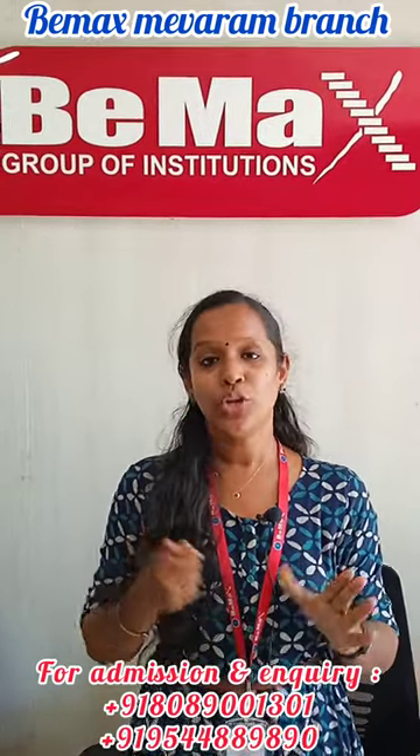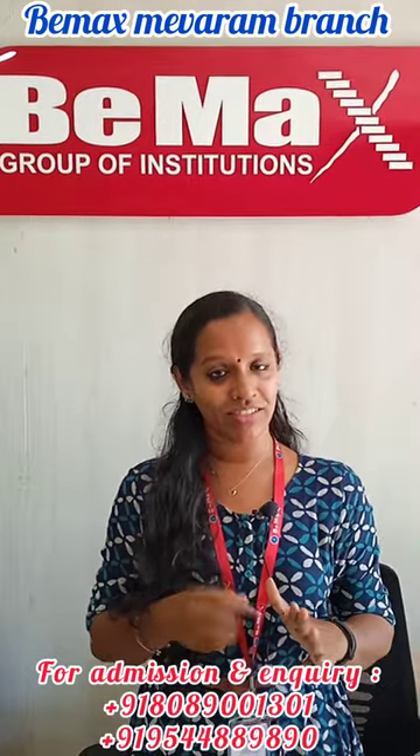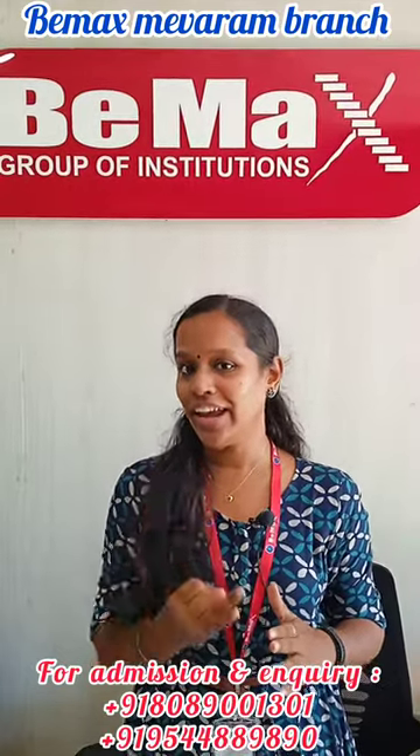T is tachycardia, U is urinary retention, R is respiratory depression, and A is ataxia.